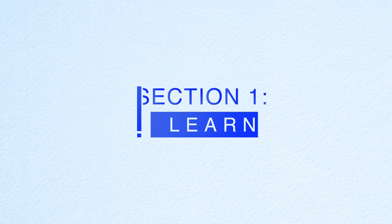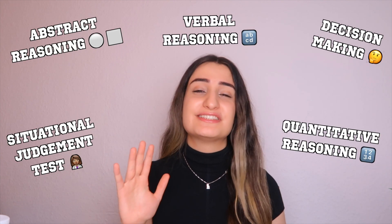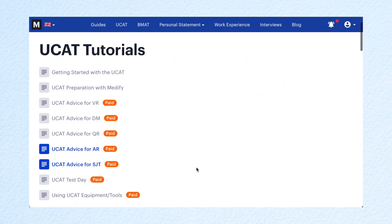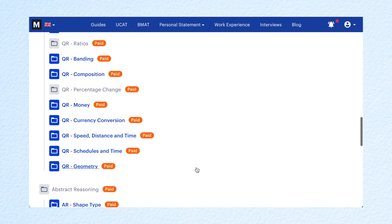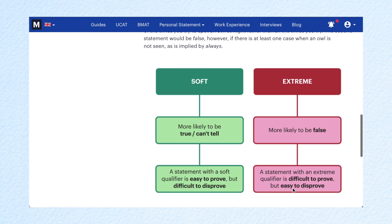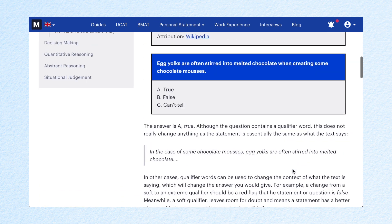The first section of the Medify website I'll be talking about is the learn section. The UCAT is a different type of exam you haven't really done before — it consists of five different sections, each with different types of questions. As you can see on the website, there are video tutorials on just about every little thing concerning the UCAT. These videos give you an overview of the question type, teach you any formulas or extra information you may need, and also include example questions. I went through a majority of these videos to understand what each section would consist of, and once you know the basics it's vital that you move on to practicing.